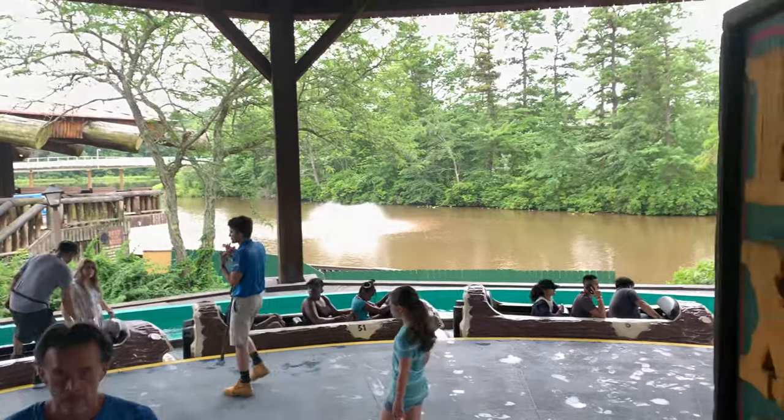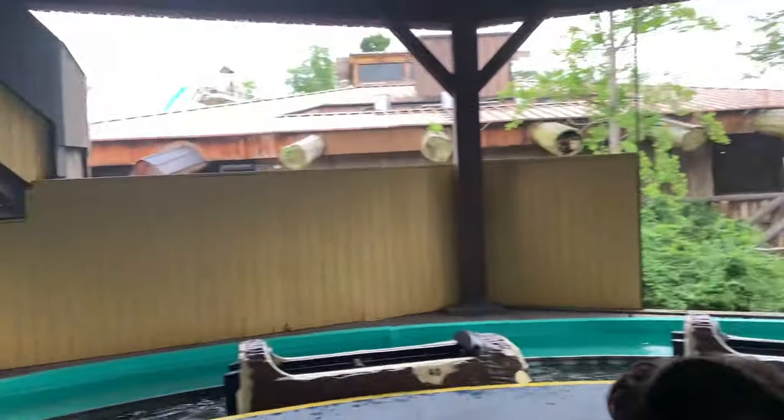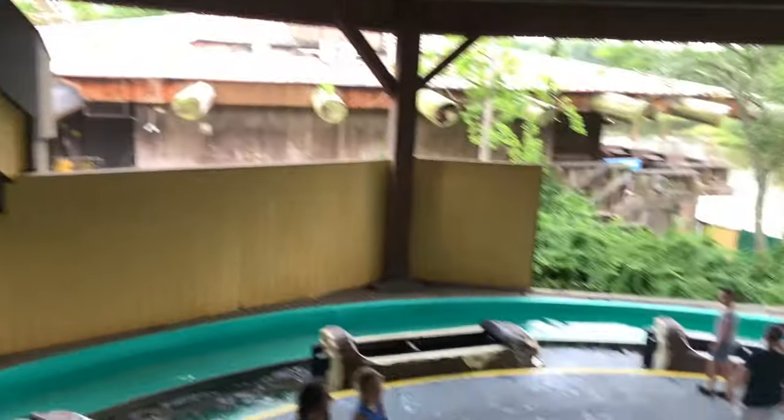We just got off Log Flume. It's been a while since I've been on it due to the accident, but we're back on — it was awesome. We were able to get our boats alone despite the fact that the operators are being a little pushy today. They're not being consistent or considerate, but whatever. We still had a good time. Hopefully we can grab our pictures down here, but that was a lot of fun.